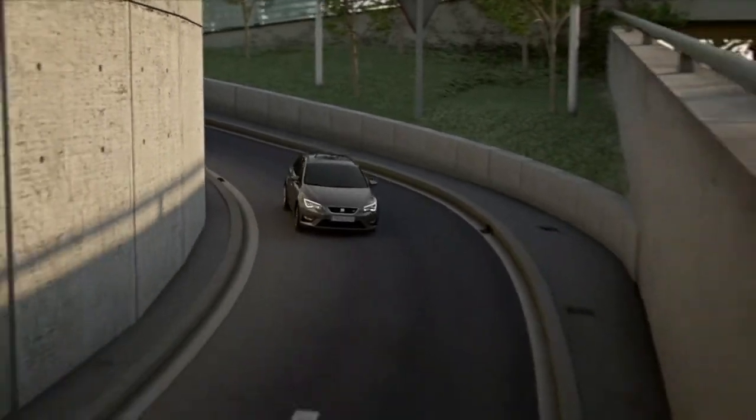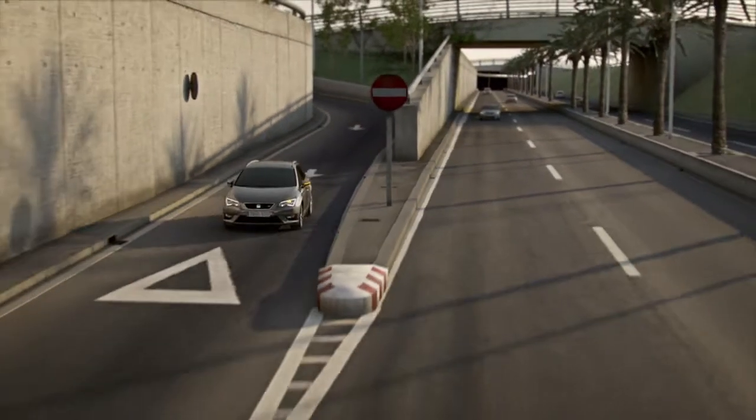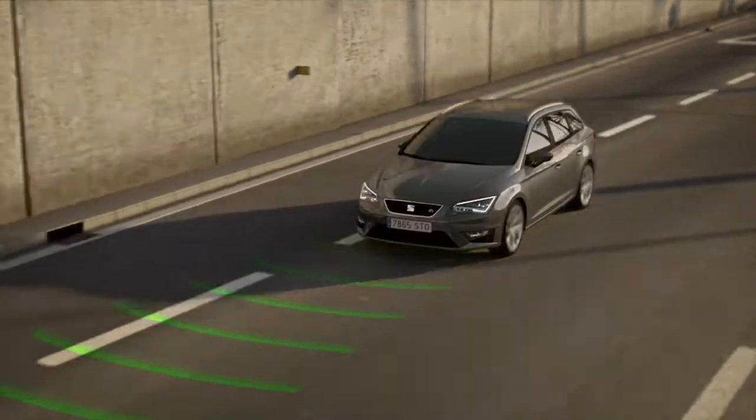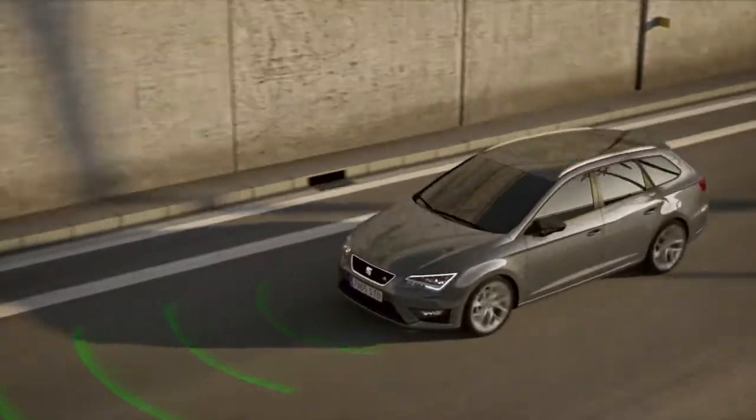Adaptive Cruise Control. A key to driving safely is maintaining a safe following distance. SEAT's adaptive cruise control system takes care of this for you, thanks to the mid-range radar installed in the car's front grille.